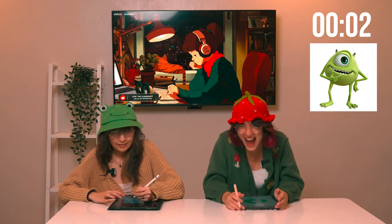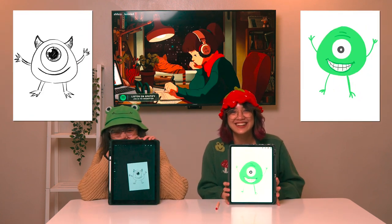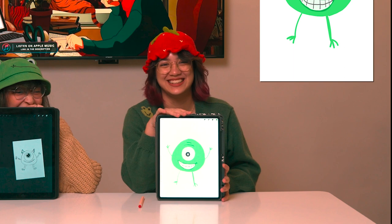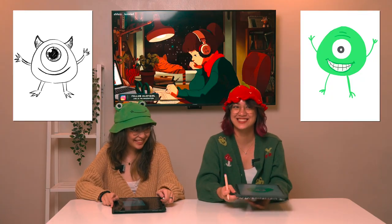Five, four, three, two, one. I forgot the horn! He looks like a booger. So they're saying Julia won this round. I think just because I missed out on one detail. Cursed drawing.